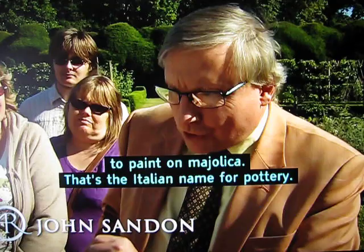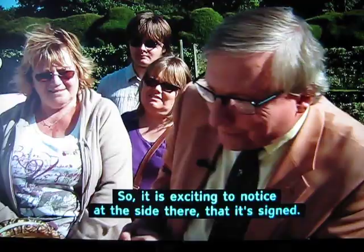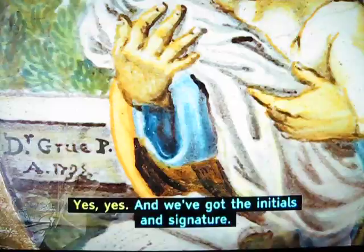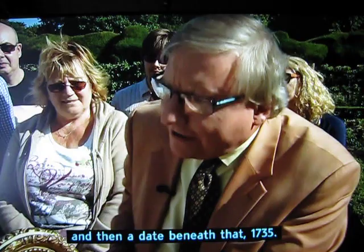It's terribly difficult to paint on Majolica — that's the Italian name for pottery — and the detail there is really quite incredible. This painter really knew what he was doing. It is exciting to notice at the side there that it's signed. We've got the initials and signature, so it seems to read: Dr. Grue P, and then a date beneath that's 1735.